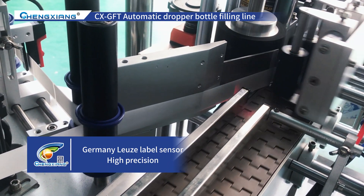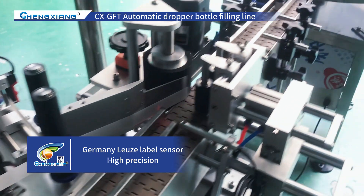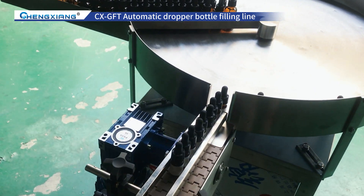In summary, this CXGFT Automatic Dropper Bottle Filling Line is an efficient, stable, and safe mechanical product.